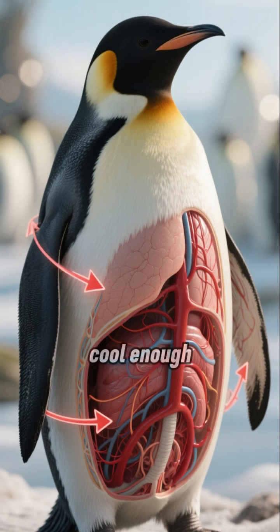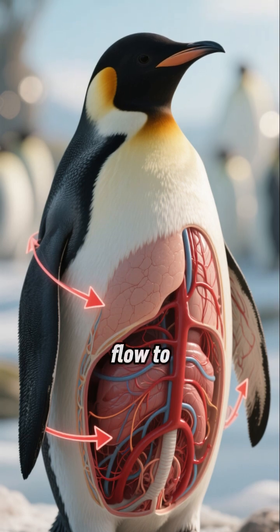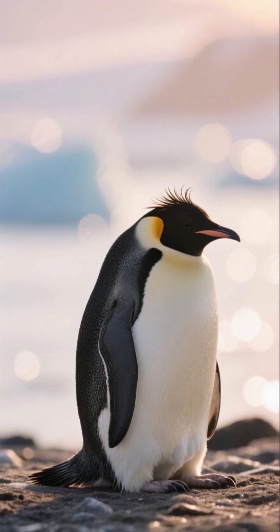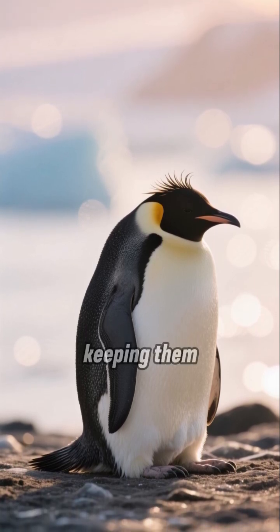As if that wasn't cool enough, they also reduce blood flow to their skin while drying. This ingenious move locks their core body heat inside, keeping them toasty.